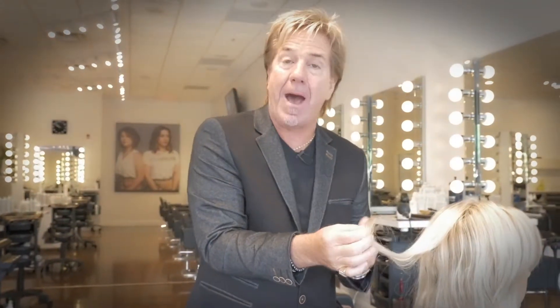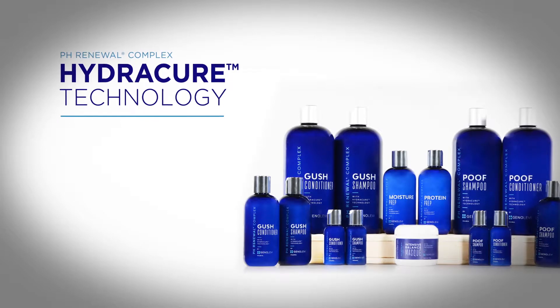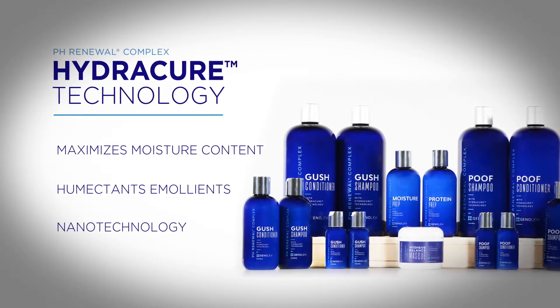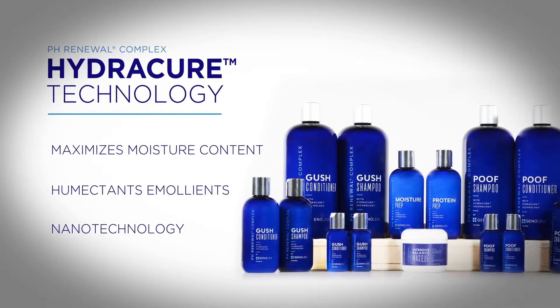When we show this demo today about our PH exclusive line with HydroCure technology — Hydro means moisture content — bringing in maximum moisture molecules: humectants, emollients, moisture-retaining properties that have nano technology that doesn't weigh the hair down.